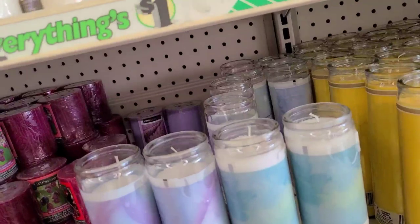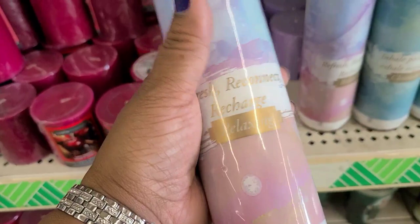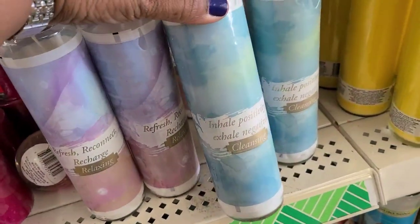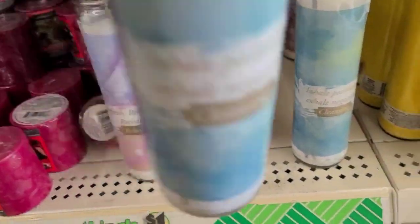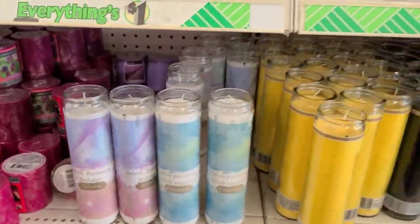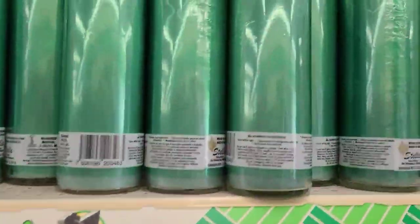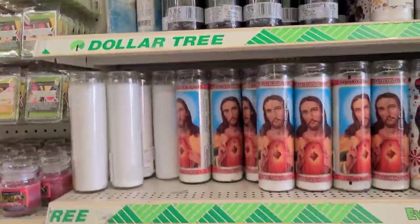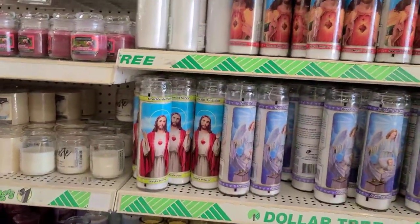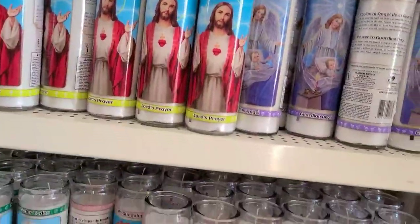This beautiful candle says 'Refresh, Reconnect, Recharge, Relaxing,' and then the blue one says 'Inhale Positivity, Exhale Negativity' - yes ma'am! They got those and then more over here - they got some real beauty in candles, and the inspirational ones as well.